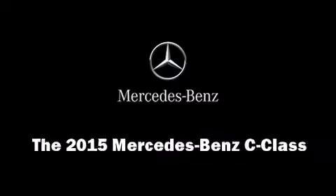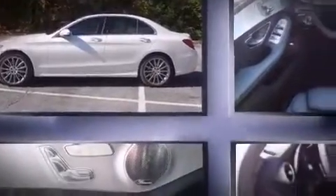Outstanding design defines the 2015 Mercedes-Benz C-Class. This four-door, five-passenger sedan is ready to drive off the showroom floor. Smooth gear shifts are achieved thanks to the two-liter four-cylinder engine, providing a spirited yet composed ride and drive.